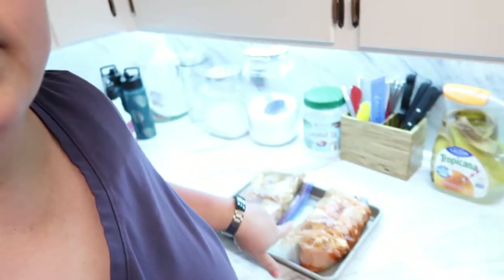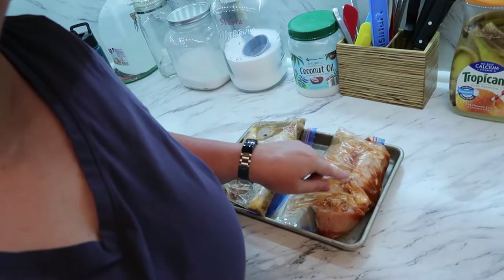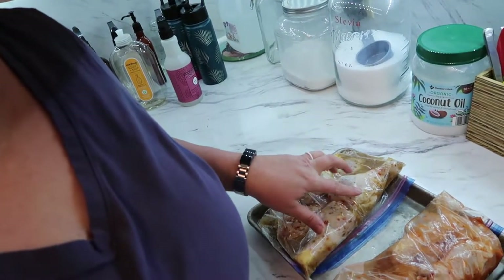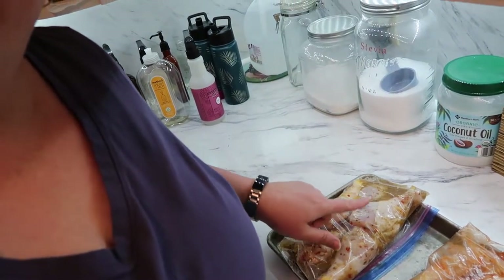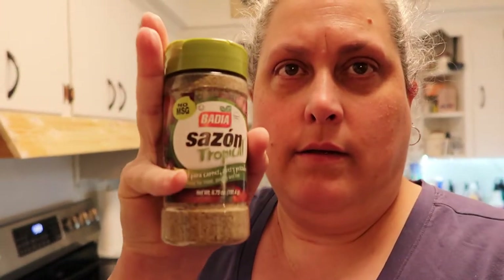Hey guys, today is Tuesday and we are going to do some air fried drumsticks - we've not done this before. What we've done is put some with seasoned salt, black pepper and hot sauce, and then these are marinated in Italian dressing. I like using Italian dressing because it has oil in it but also lots of herbs, and this sazon tropical seasoning. We put that in that one and we've been letting them marinate.